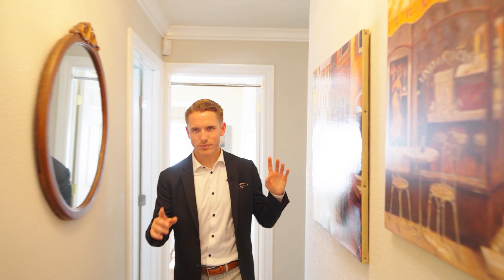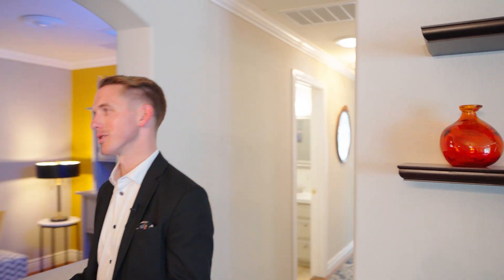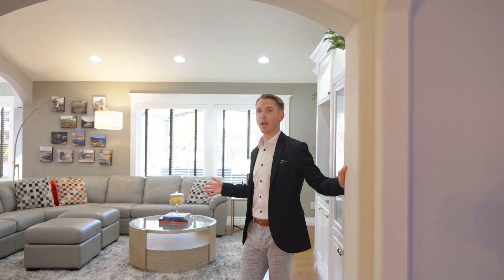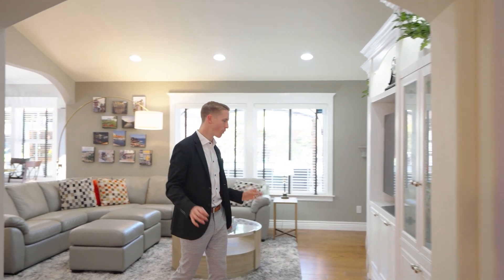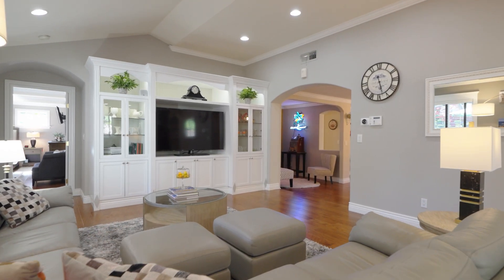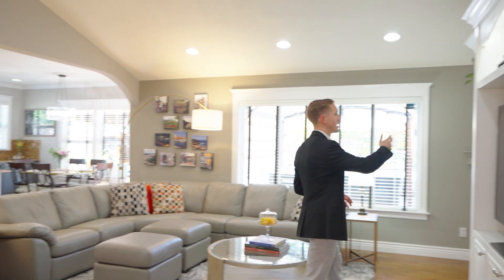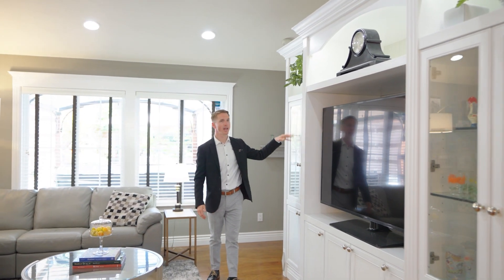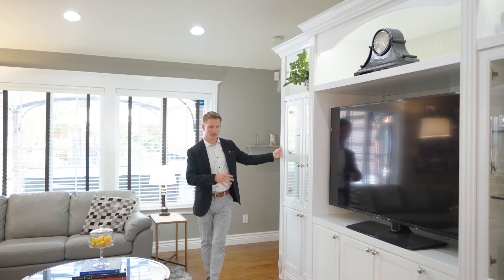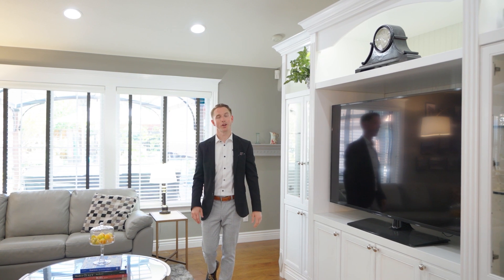Now let's head over to the living room and kitchen — this whole section was an addition they added on back in the day. They blew it out and made it absolutely beautiful. The entire built-in entertainment system with cabinets, down lighting, and glass cabinet doors with lighting inside is just done so well — whoever the carpenter was did a great job.